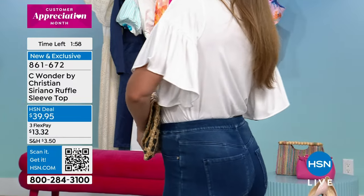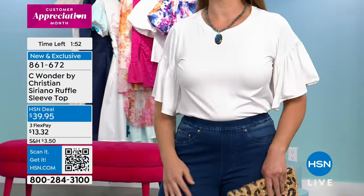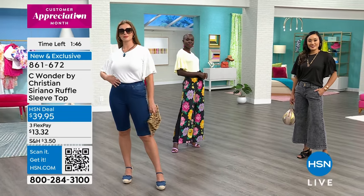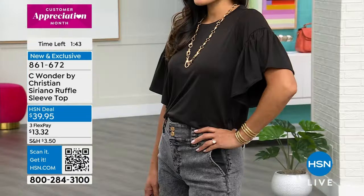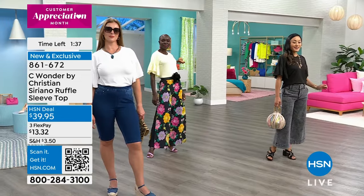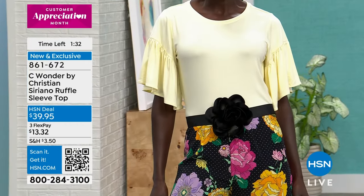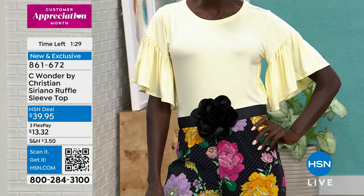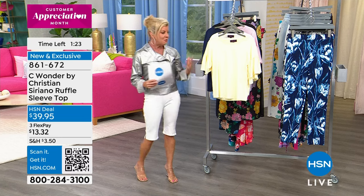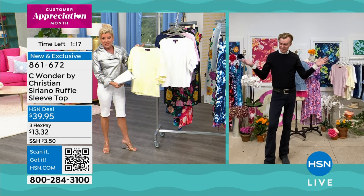Dagmara is wearing the white in a medium — her normal size — tucked into the Bermuda pant. Paulina has it in extra small in black, wearing it back with the new wide crop jeans coming up. Diana is wearing what we're calling lemon chiffon with the flower belt, which has been so popular. That gorgeous printed pant works back perfectly with that lemon chiffon — who would think a tee like this gives a gorgeous couture runway look with that printed pant?